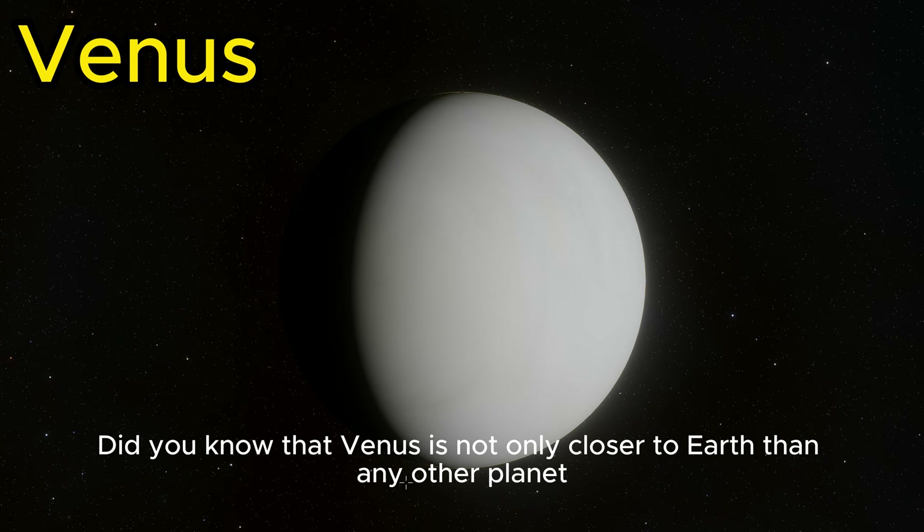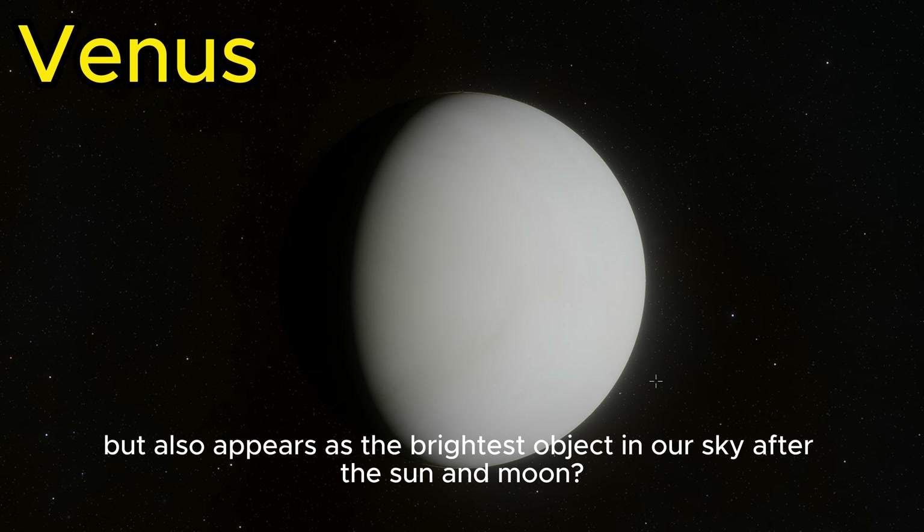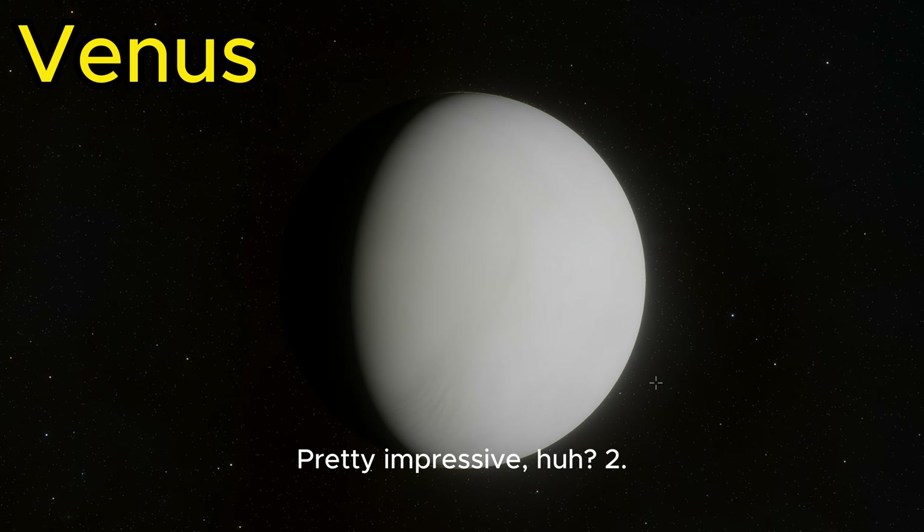Did you know that Venus is not only closer to Earth than any other planet, but also appears as the brightest object in our sky after the Sun and Moon? Pretty impressive.